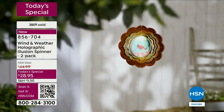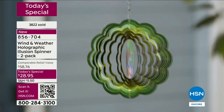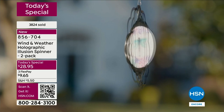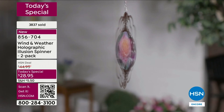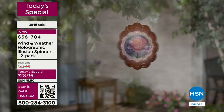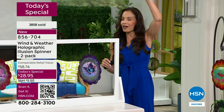Because of HSN's relationship with Wind and Weather, you're not going to find these anywhere else - exclusive for our customers here. When you get these home, you're going to have fun deciding where to put it. You can find a tree and hang it on the branch like I did - it was gorgeous. Put it on a shepherd's hook, hang it on your porch, put some fishing line up - you can do so much with these. They're light, so you can hang them from just about any little hook.